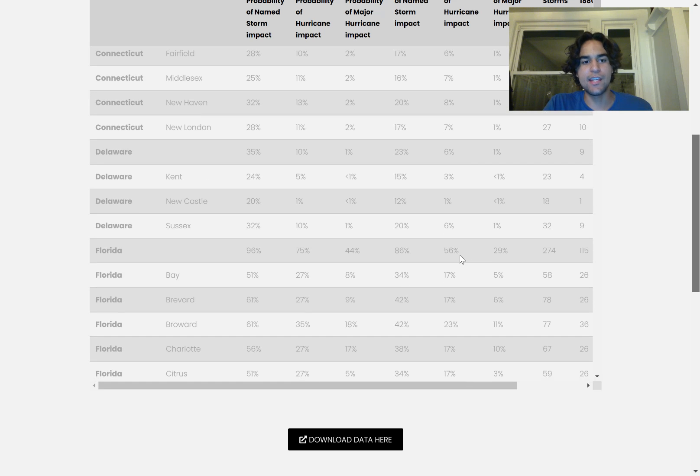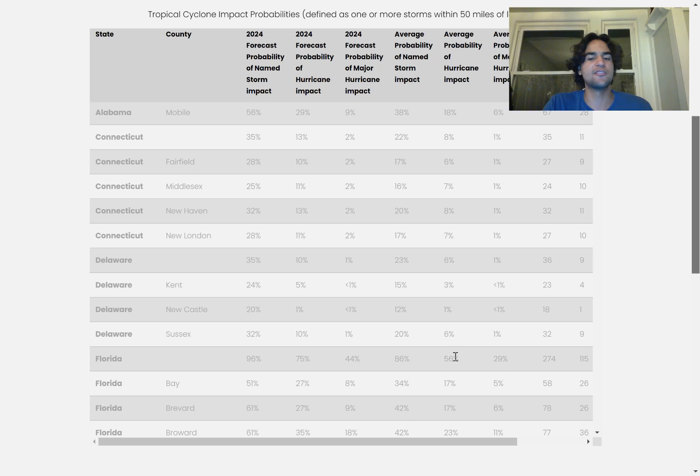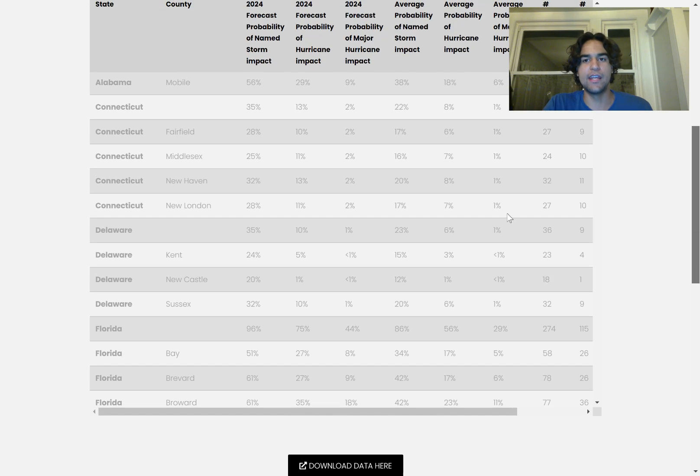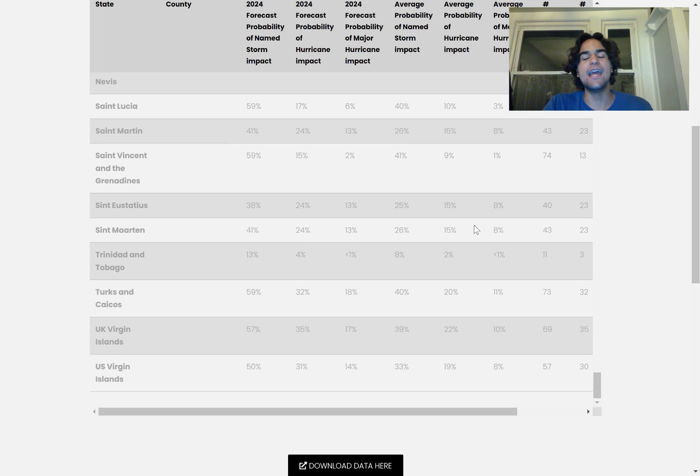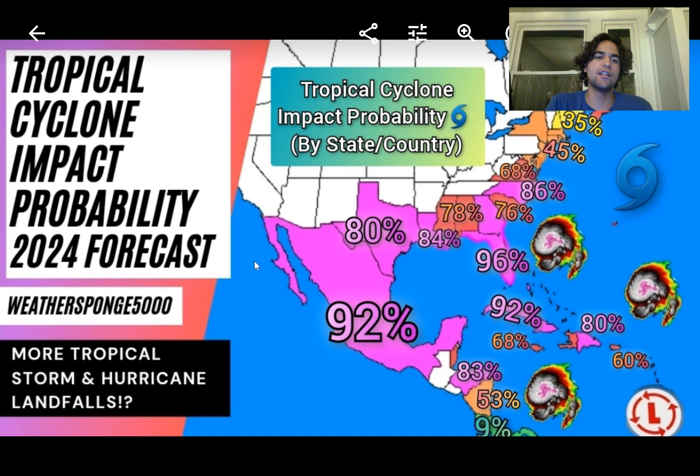Looking at even the hurricane impacts for a place like Alabama, it's quite high at 28%. Florida is at 56% — there are subcategories listing more individual areas where the chance is lower for specific locations, but for the state as a whole there's a 56% chance a hurricane will impact Florida this hurricane season and close to a 30% chance of a major hurricane. This is quite high compared to average. All throughout the Atlantic coast, you need to be aware of this.